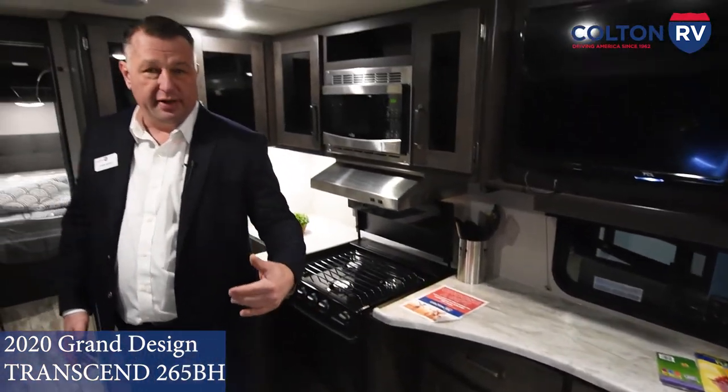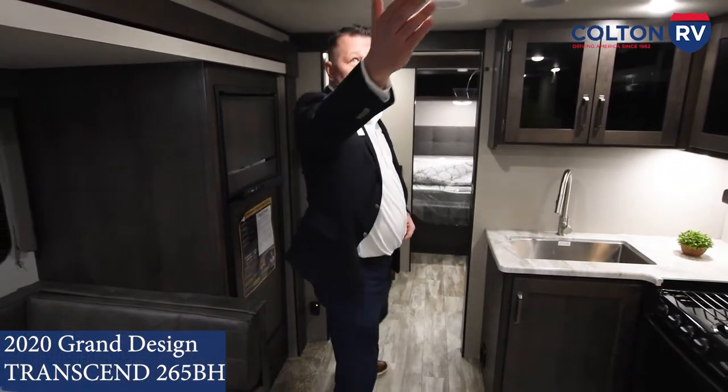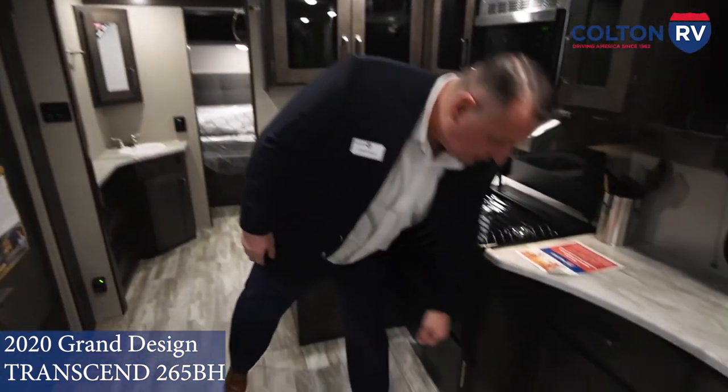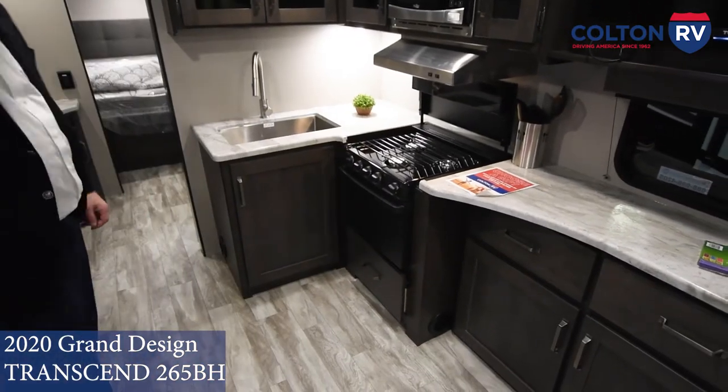Nice wood plank looking floor — it's got a five-year warranty on it against any cracking or anything like that. You have your ducted AC and ducted heat, which goes through the cabinetry so it doesn't compromise the floor at all.